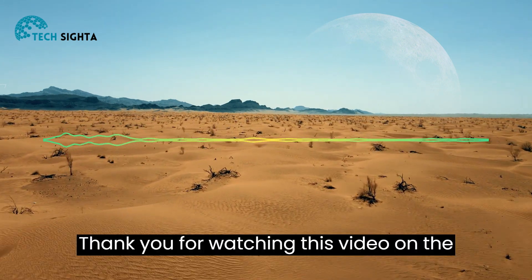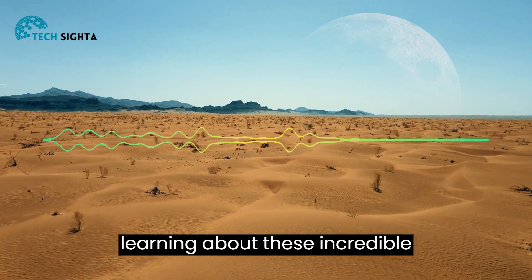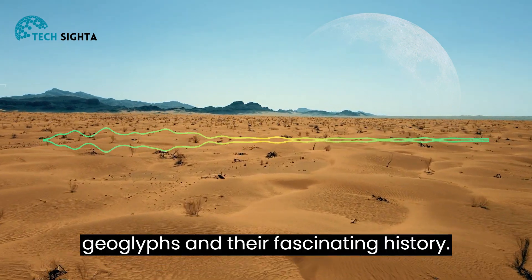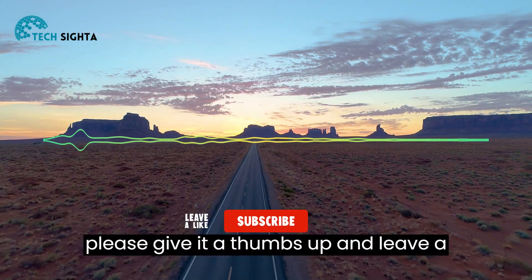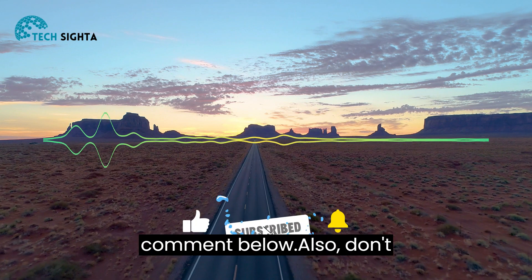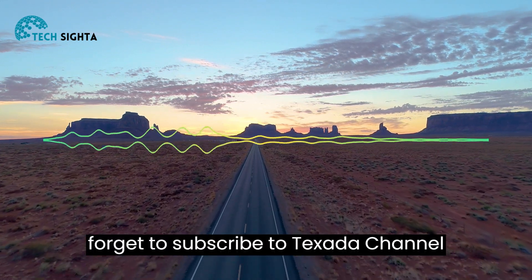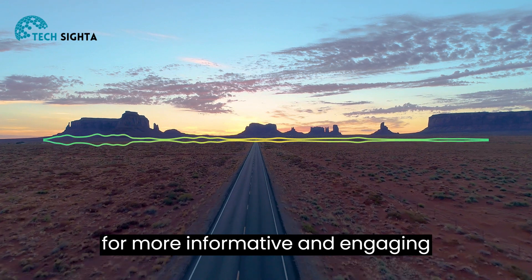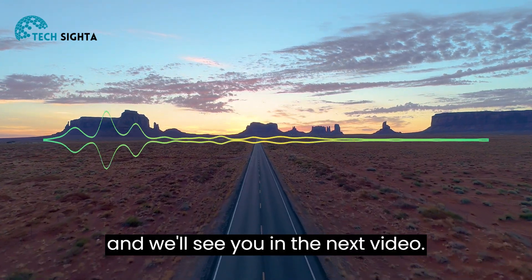Thank you for watching this video on the Nazca Lines. We hope you enjoyed learning about these incredible geoglyphs and their fascinating history. If you found this video informative, please give it a thumbs up and leave a comment below. Also, don't forget to subscribe to TechSida channel for more informative and engaging content. Thanks again for watching, and we'll see you in the next video.